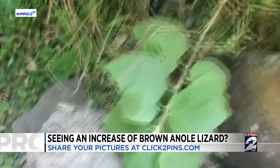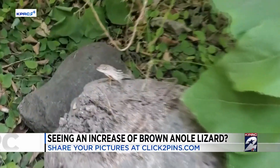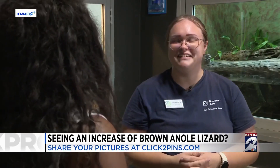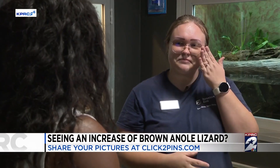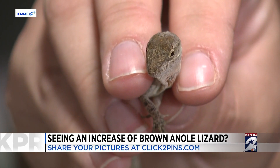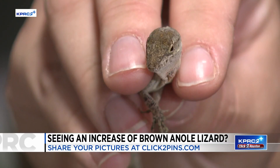The brown lizard's scientific name is a brown anole. It's an invasive species. Where can I find bugs? There's probably going to be lizards. Marissa Carter with the Houston Zoo says they came from the Caribbean in the late 1800s, and Houston is warm most of the year, making it easy for them to survive.